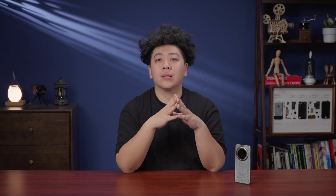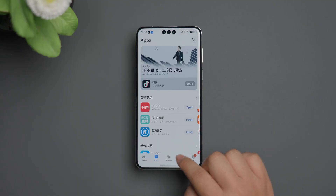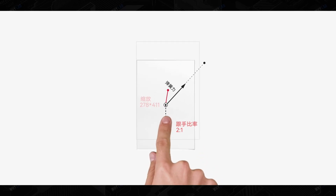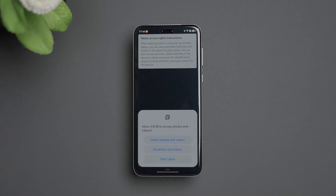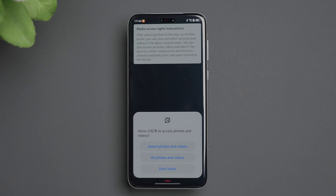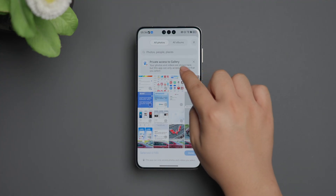There is no doubt that HarmonyOS Next will be a better iOS. It has almost the same features as iOS, and there is no way to get super user privileges. No sideloading, apps must follow a unified design specification, and almost all notifications will be sent through Huawei Push. Privacy protection has also been greatly improved. On Android, opening gallery permission means an app can access all your photos, but on HarmonyOS Next, the app can only access the photos you select.